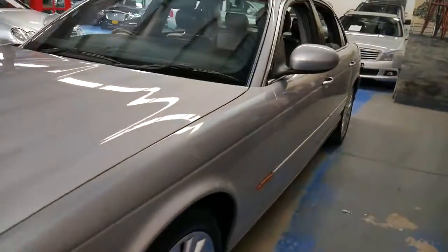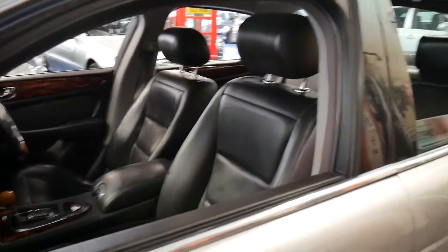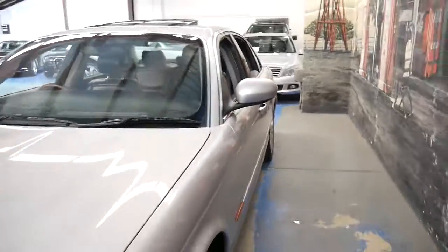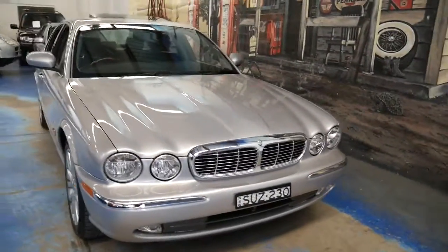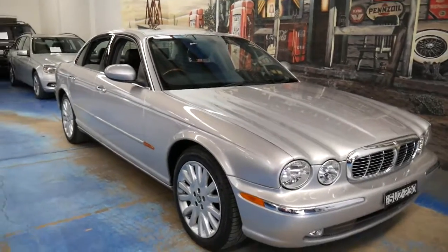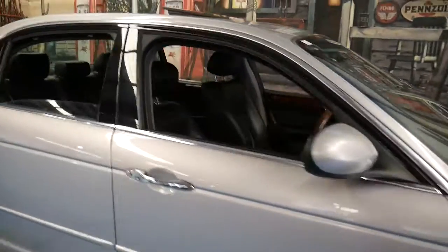Generally once you're a Jaguar driver you're always a Jaguar driver, especially with these newer, much more reliable Jaguars. It's very impressive — we've literally just given it a wash with soapy water and shammy'd it off. We haven't had to buff it or even detail it. It came to us in this condition, which is always nice. I wish all cars came to us like this.